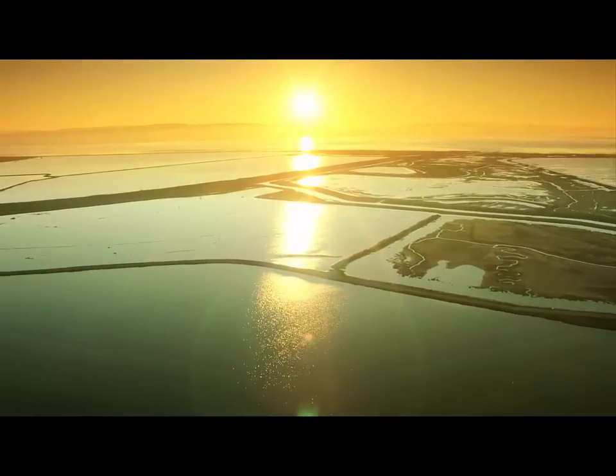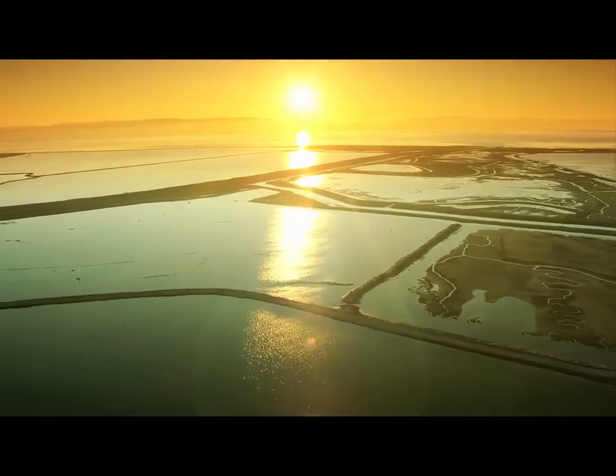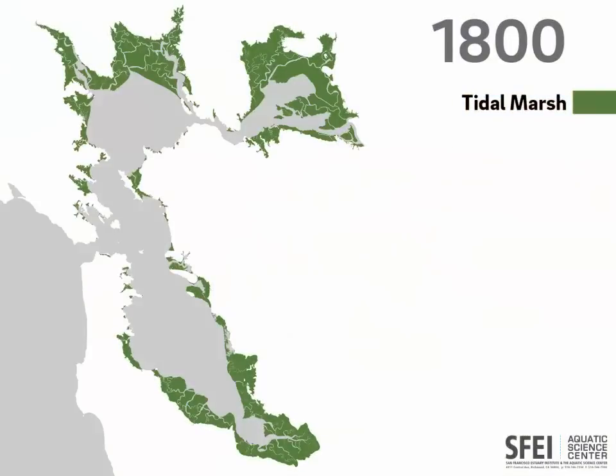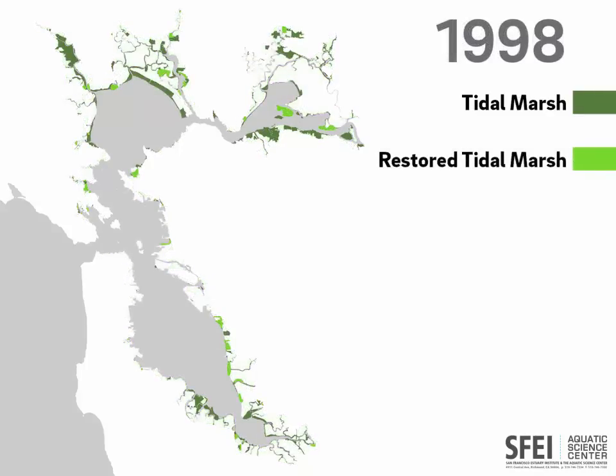We like our baylands for recreation — they're beautiful, and they bring the natural world to our doorstep. Around 1800, the Bay had nearly 200,000 acres of tidal marsh. By 1998, only about 15% of it was left. The rest had been levied and used for salt production, agriculture, and urban development.